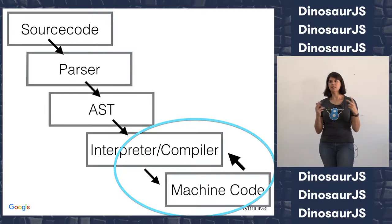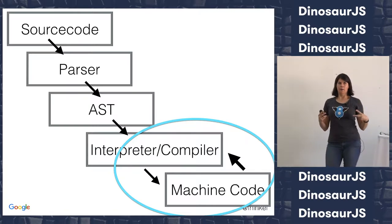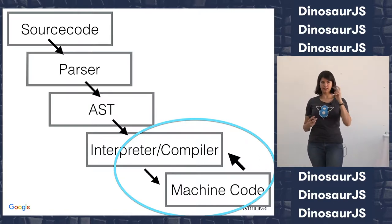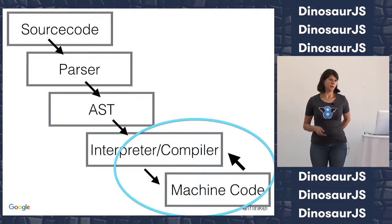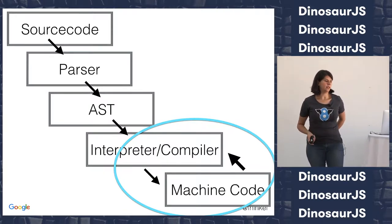We're not doing parse → AST → machine code once. We say parse → AST → machine code → compile some more → different machine code, and we keep doing this over and over. We're not compiling ahead of time. That is one thing that gives JavaScript engines this 100x performance compared to 10 years ago.